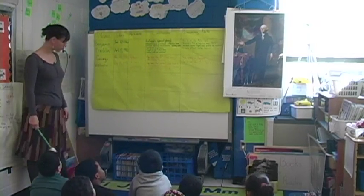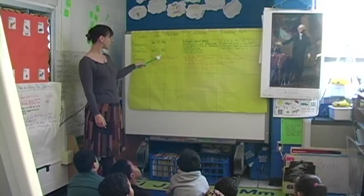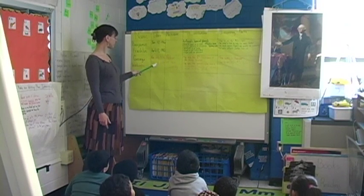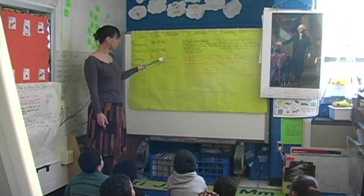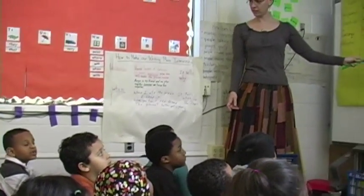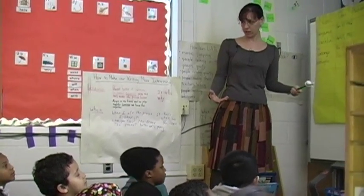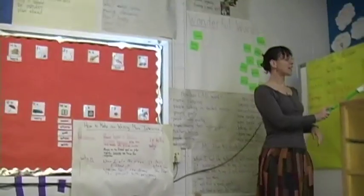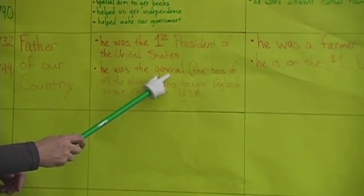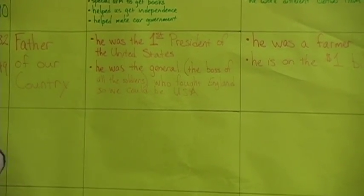And then who did we talk about next? George Washington. He was born after Benjamin Franklin — came a little bit later — although they were friends, they knew each other. And he died a little bit later too. We called him the father of our country. Just like Benjamin Franklin, he helped us become a country of our own. He was the very first president of the United States. He was the general — kind of like the boss of the soldiers — who fought England so that we could become our own country.